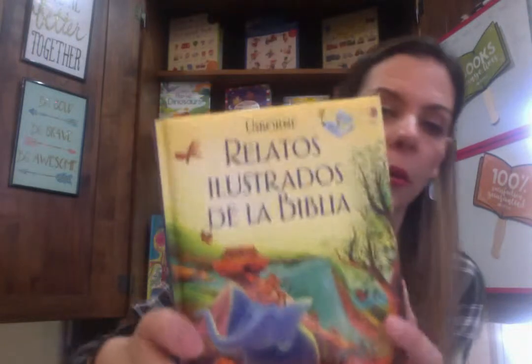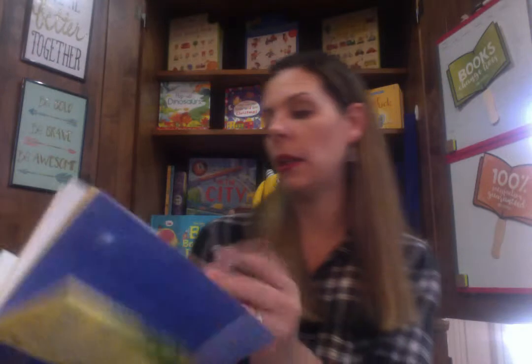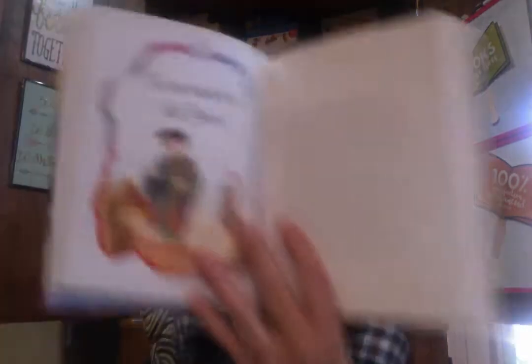Our last one is Relatos Illustrados de la Biblia — illustrated Bible stories. There are very many of these — New Testament and Old Testament. These are wonderful. We have Adam and Eve, Noah's Ark — completely translated. Sueños de José.